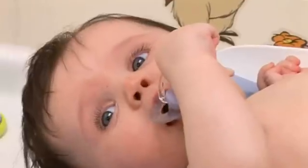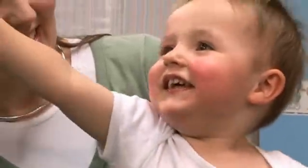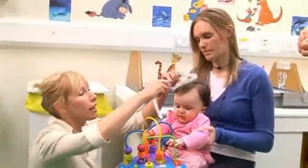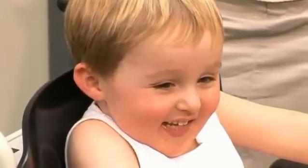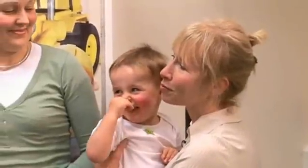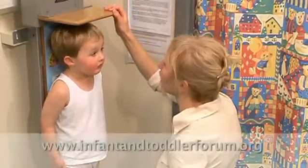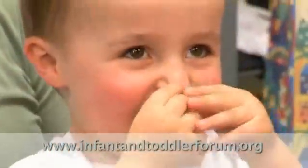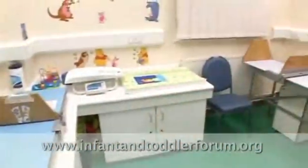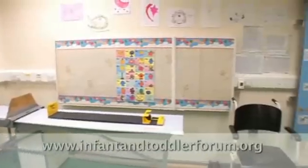Welcome. This short film has been produced to give healthcare professionals information on how to measure, plot and interpret growth in infants and toddlers. The film was recorded at Sheffield Children's Hospital and features myself, Dr Robert Coombs, a consultant neonatologist, and my colleague Sally Carney, an endocrine nurse specialist. To view the supporting information and exercises relating to growth and to find more information on the forum, please visit www.infantandtoddlerforum.org.